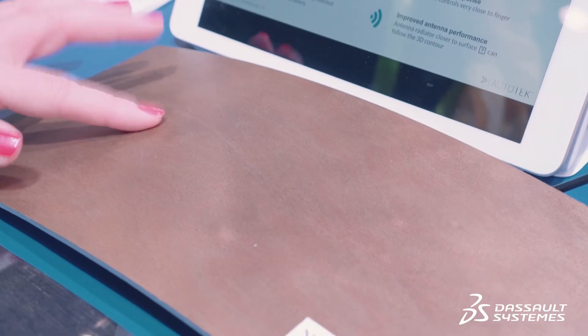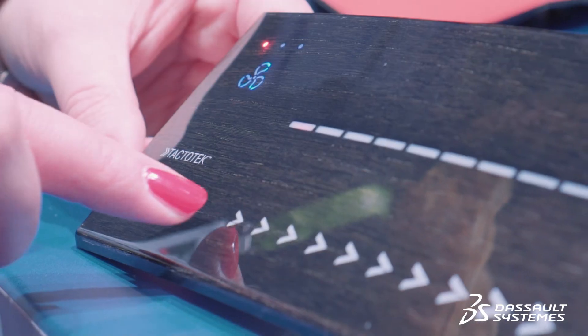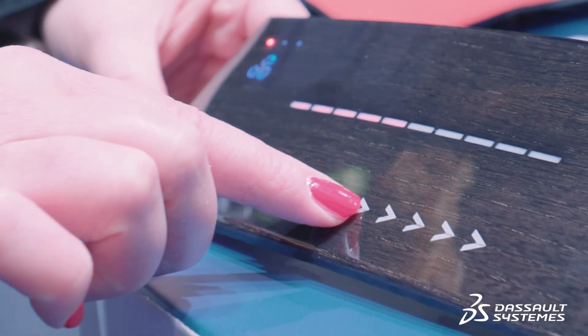Beautiful to look at using natural wood, very thin casings, very light packages, and the electronics will be completely concealed inside the plastics themselves. Thank you, Jussi.